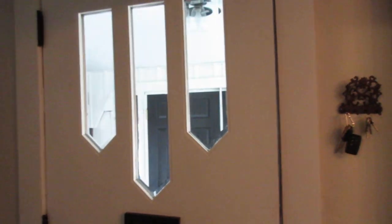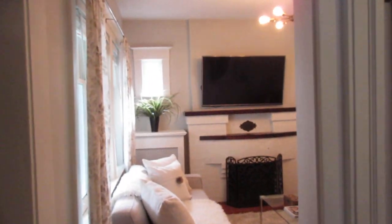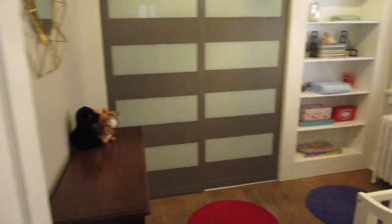Here we are in the little front foyer. This house is just oozing with charm and character — I love it — including things like this little door handle here. You can see that's the front hall closet, and really a great use of space. This is actually a three-bedroom bungalow and the first room is right up here.